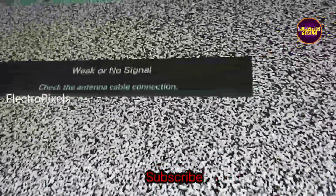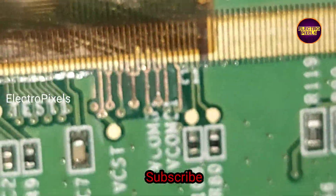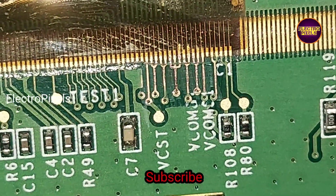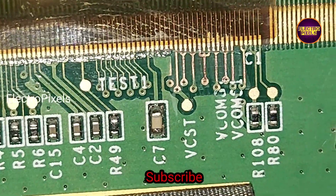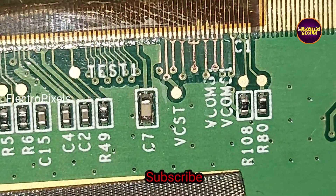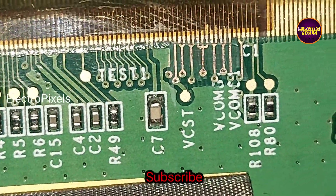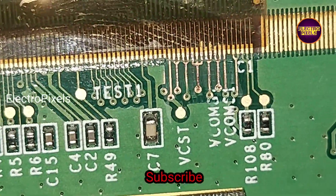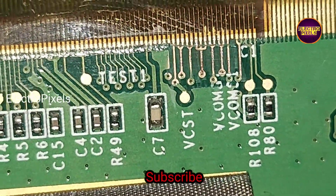So that's it, hope you like this video. As I said earlier, this is just only a temporary solution and we cannot predict how long the display will work using this method — it completely depends on luck. The permanent solution is panel replacement. If you like our channel, please don't forget to like, share, subscribe, and press the bell icon for further notifications. See you in another video with another interesting topic. Thanks for watching.